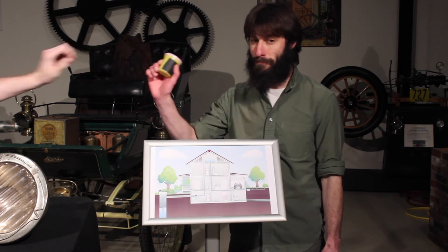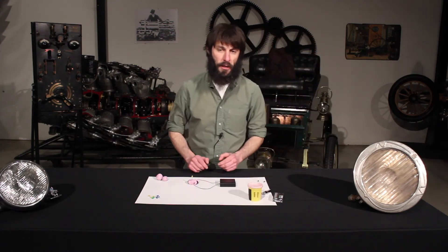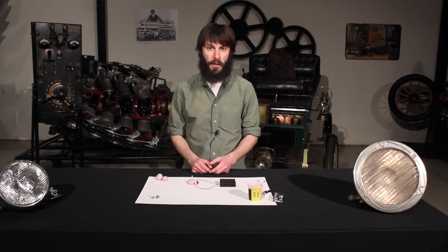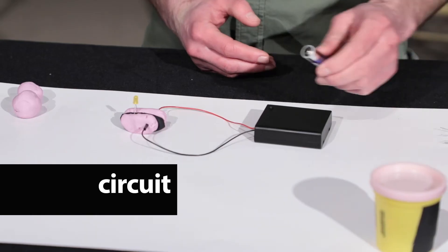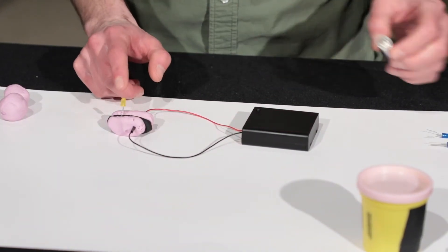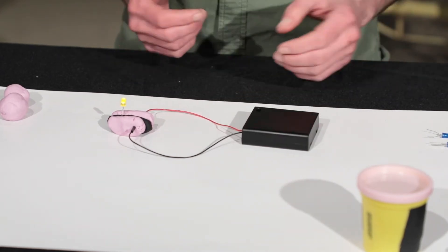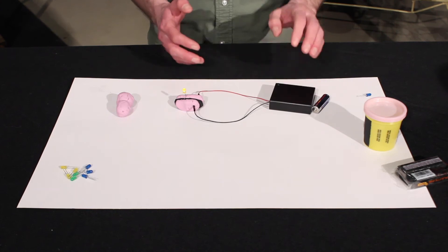We don't use water pipes to move electricity — we use wires to conduct electricity. But there are other things that conduct electricity too, like Play-Doh. Because our Play-Doh conducts electricity, we can use it to make working circuits. A circuit is a loop that the electricity wants to flow through. It's going to go from the battery, through the black wire, into the conducting dough, through the light, back into the conducting dough, through the red wire, and then back into the battery. And it's just going to keep on doing that until we turn it off.